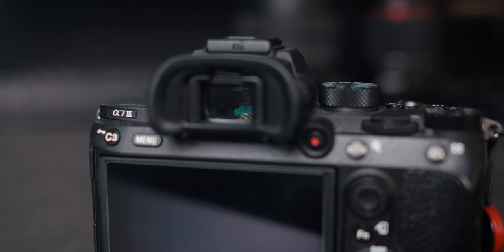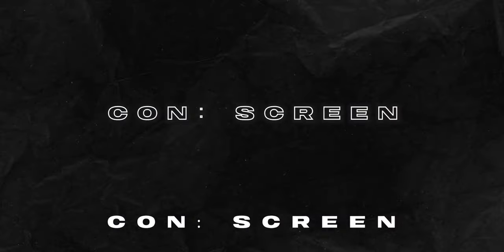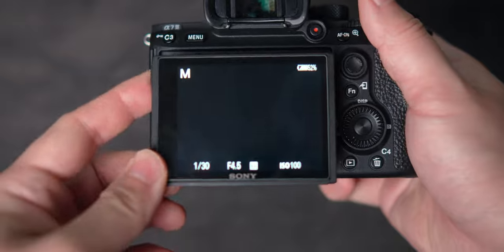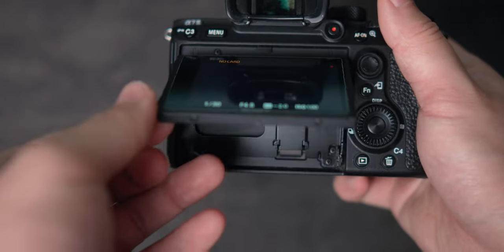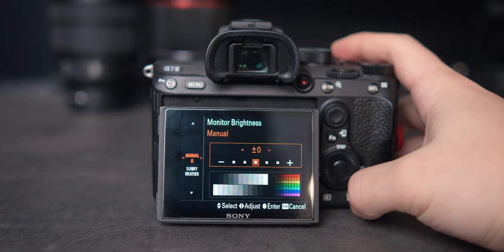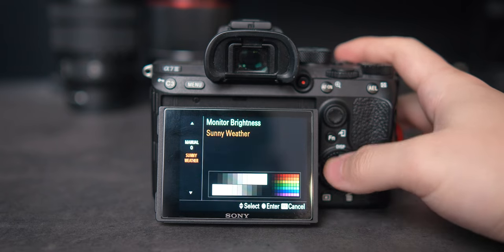No camera is perfect, so let's get into some of the negatives. The resolution and refresh rate of the electronic viewfinder is not the best — the resolution may seem blurry and laggy, especially in low light. As someone who shoots mainly looking at the rear screen, that could also be improved. The screen only tilts and doesn't flip out, so you can't see yourself if you're trying to vlog. The rear screen also doesn't get bright enough, so if you're outside in direct sunlight it can be pretty difficult to see, even with the sunny setting on.